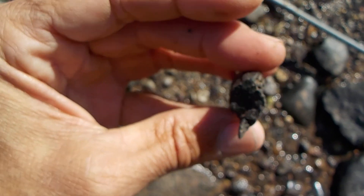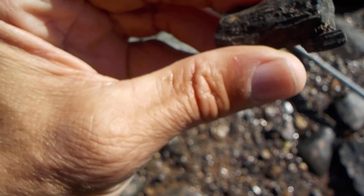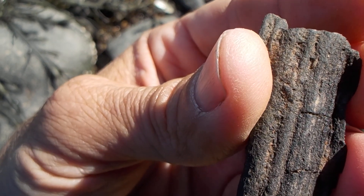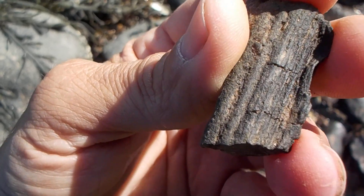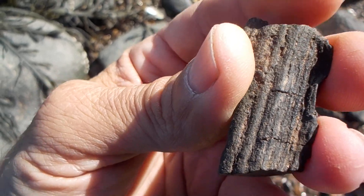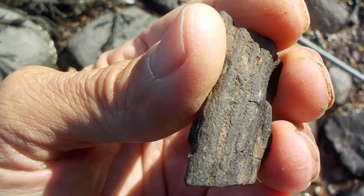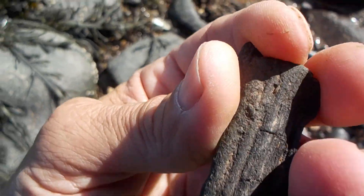Interesting, I'm looking at the shape. Yep, this could be fossil wood or a fossil seashell. I'll find out. I will see you online.